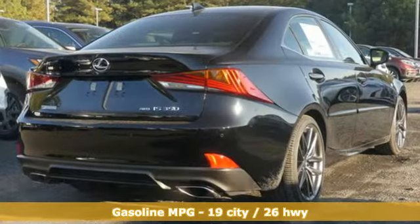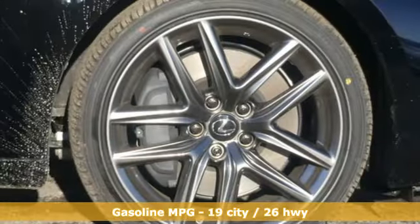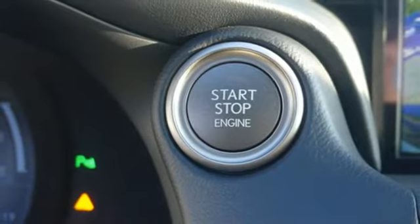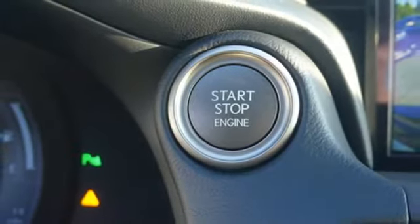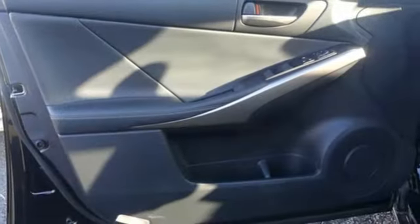It comes nicely equipped with features you'll love: streaming audio, dual zone climate control, doors and push button start proximity key, express open and close sliding and tilting sunroof, V6 engine, gas pressurized shocks, and external memory control.